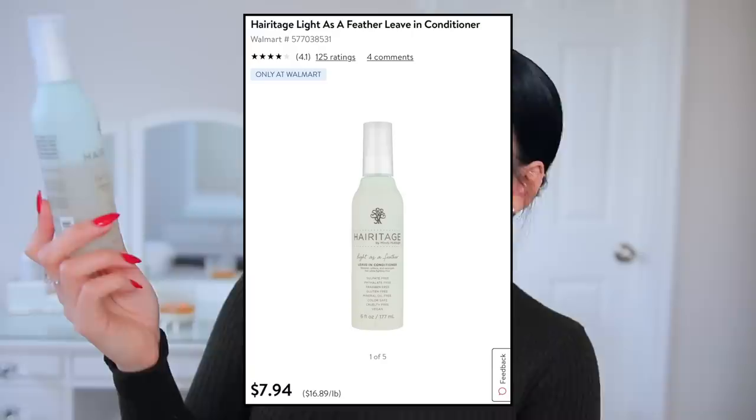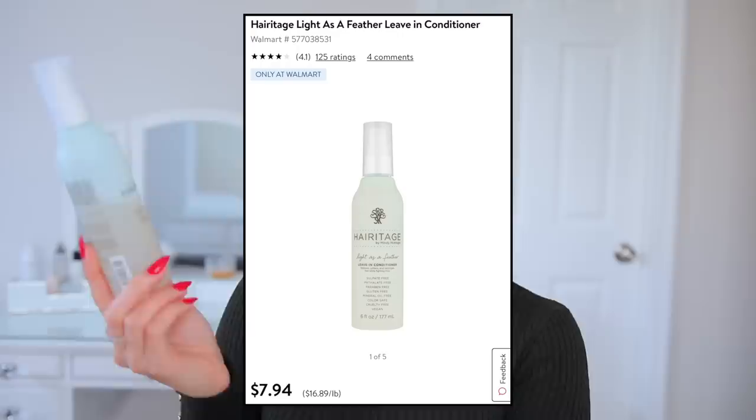Let's talk about a hair product. I have the Heritage by Mindy McKnight Leave-In Conditioner. It says it restores, softens, and detangles hair while fighting frizz — and I agree. You can get this brand at Walmart and everything is around $10. It's sulfate-free, paraben-free, gluten-free, mineral oil-free, cruelty-free, and vegan. I love their shampoos, conditioners, leave-in treatments, and argan oil. When I get out of the shower, I spray this all over my wet hair and it doesn't weigh it down or make it oily the next day. It's a leave-in conditioner and detangler all in one, smells really good, and leaves my hair so fluffy and soft. I really agree with their claim that it's light as a feather.